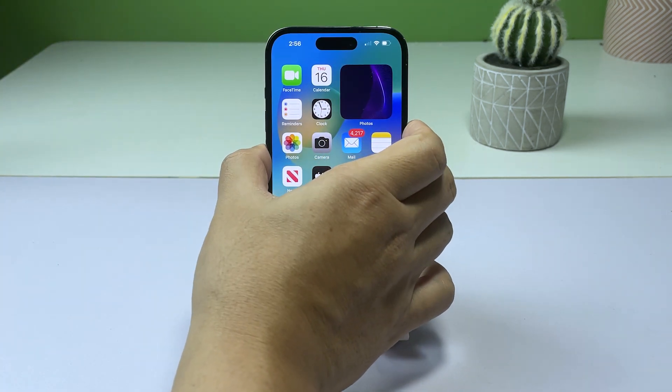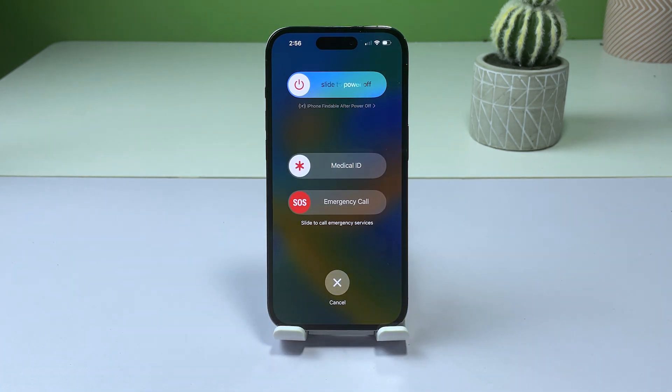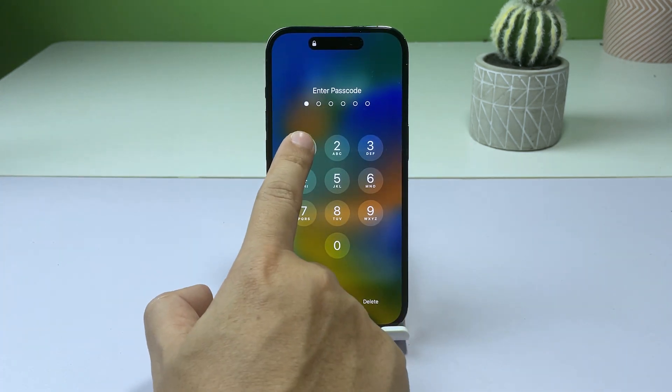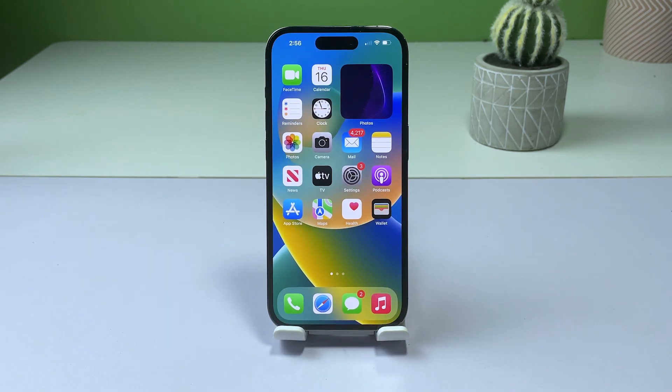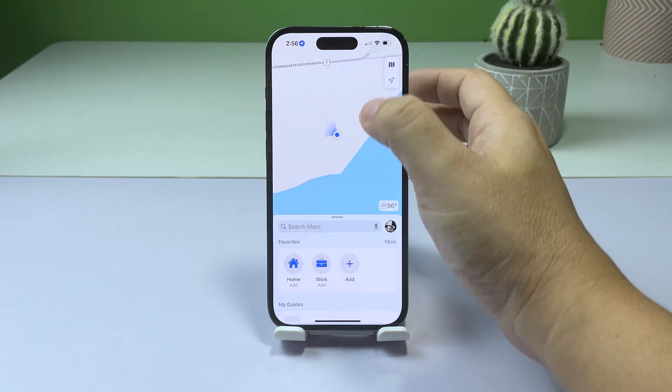Press and hold the power key and either of the volume buttons until the slide to power off option appears. Slide to power off your iPhone. After a few seconds, press the power button again to turn on your device. After that, make sure your iPhone has a connection and then launch Maps. It should work properly after that.